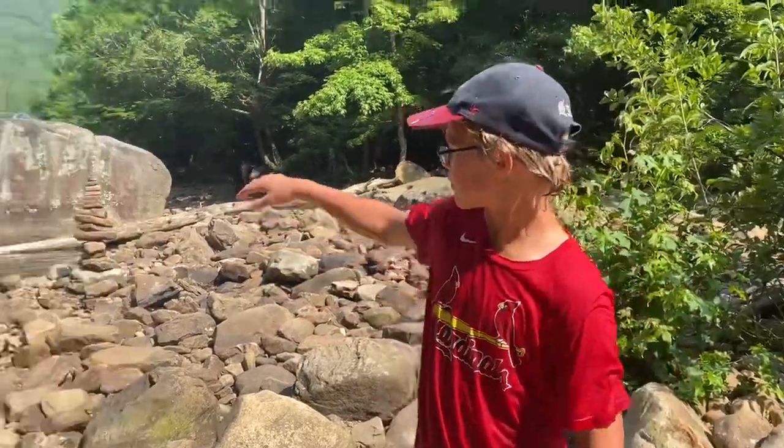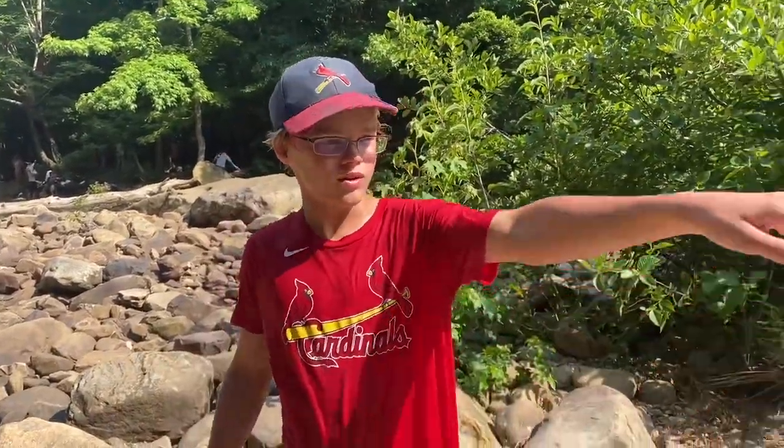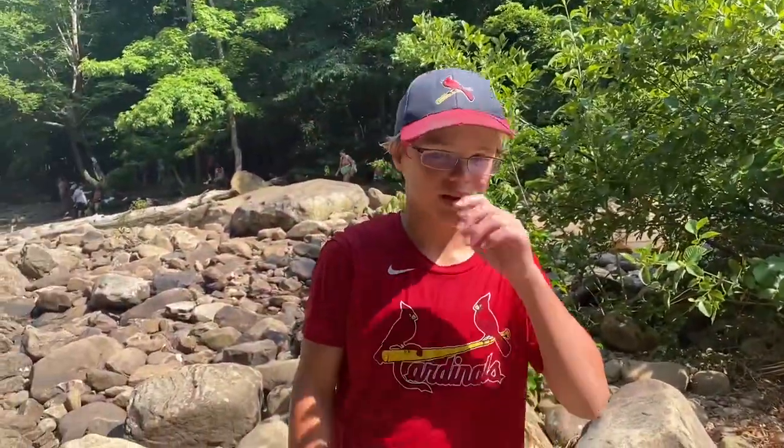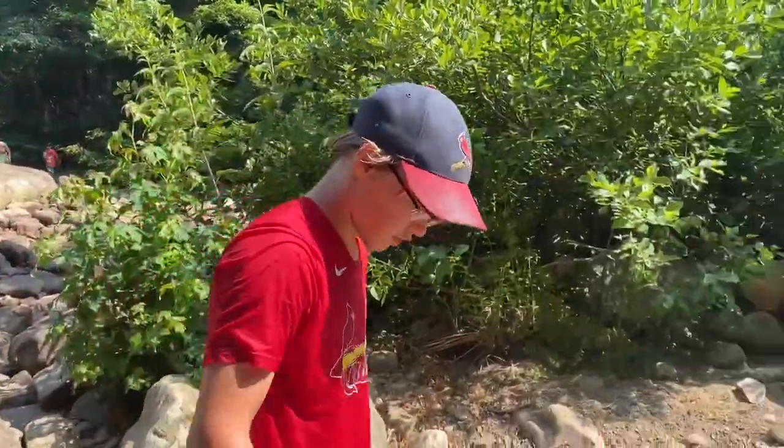Hey guys, so we just jumped off that big rock right there — hope you guys saw me. Right now we're going to go explore over here a little bit. Maybe later we'll jump off that huge cliff up there. So yeah, I'm going to go explore over here and look for animals and stuff.